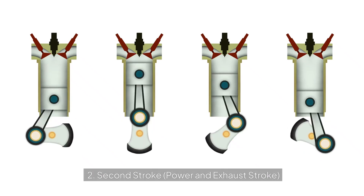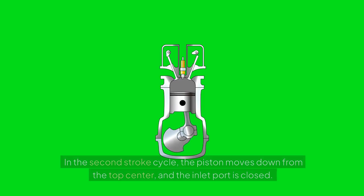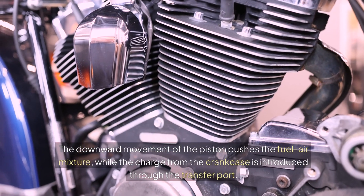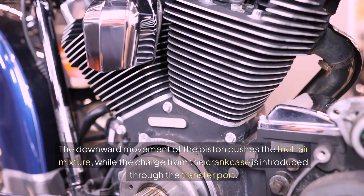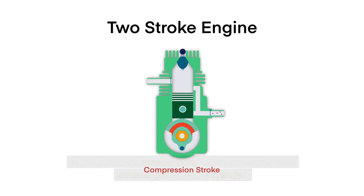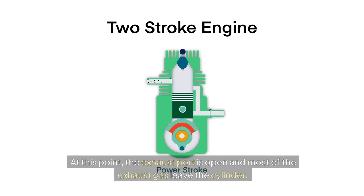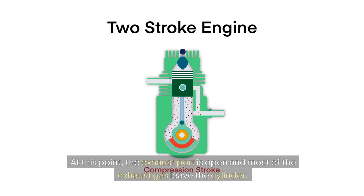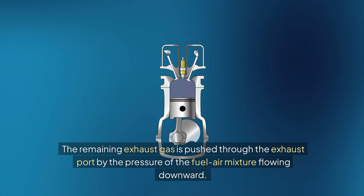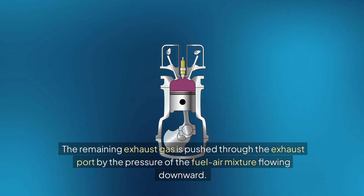In the second stroke — the power and exhaust stroke — the piston moves down from the top center and the inlet port is closed. The downward movement of the piston pushes the fuel-air mixture, while the charge from the crankcase is introduced through the transfer port. At this point, the exhaust port is open and most of the exhaust gas leaves the cylinder.